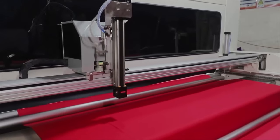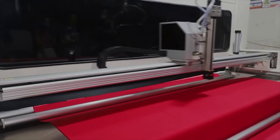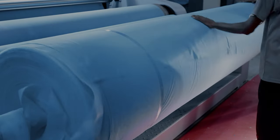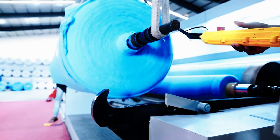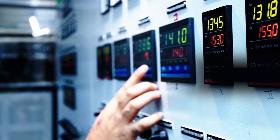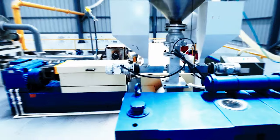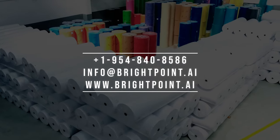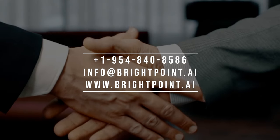Boost your efficiency by automating defect detection. Minimize manual inspections, reduce errors, and optimize your production process. Elevate your textile quality control with our defect detection solution — embrace precision, embrace efficiency. Connect with us for a discovery call and reach out at info@brightpoint.ai if you need any assistance.